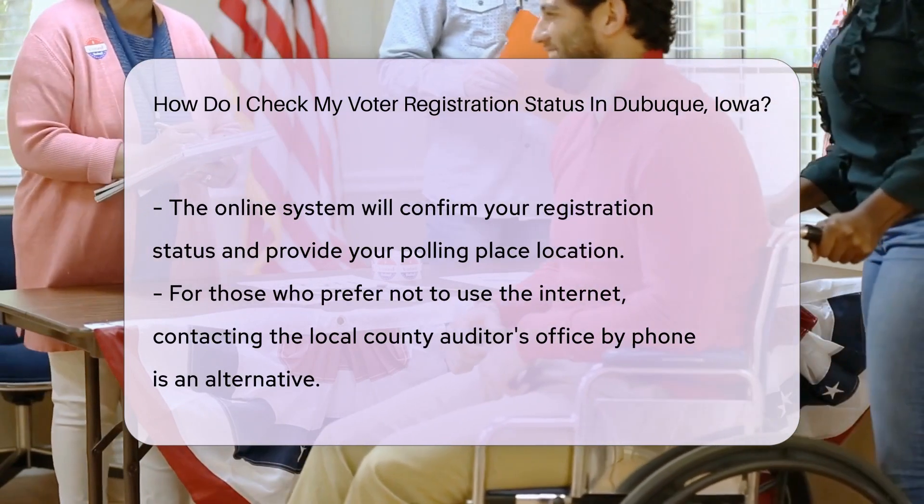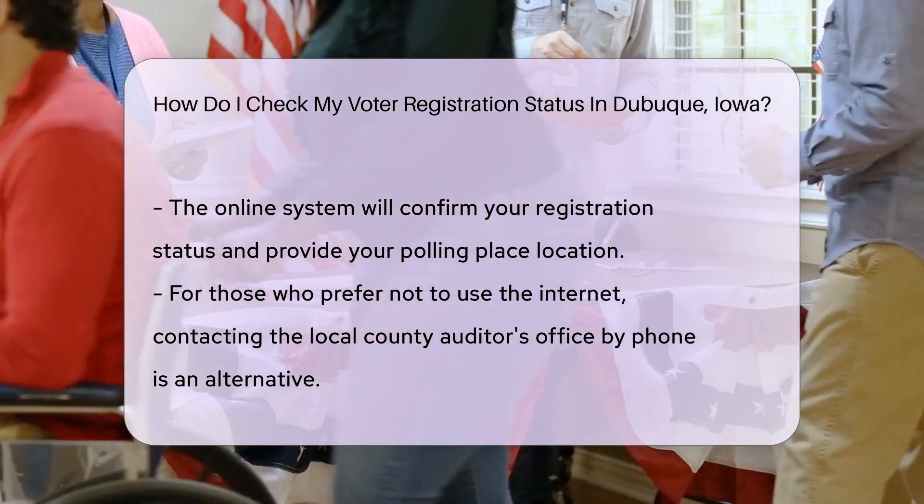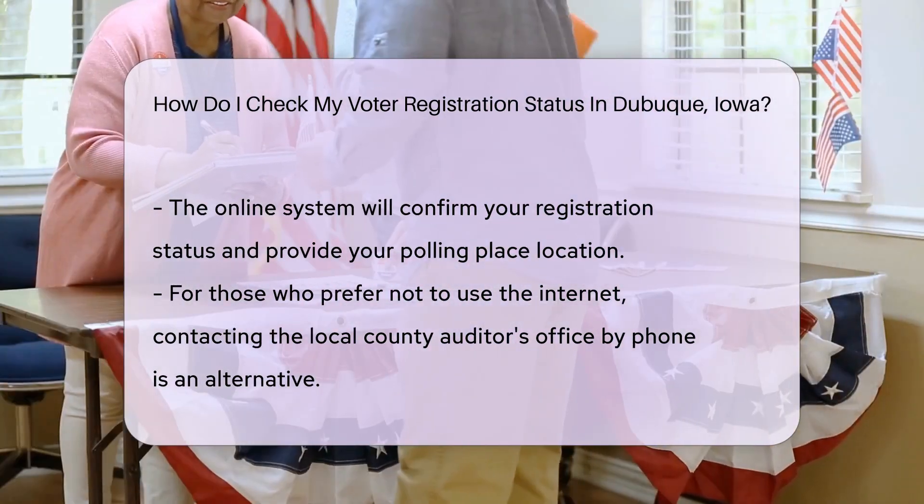Not a fan of the internet? No problem. You can also make a phone call — just dial up your local county auditor's office. They're friendly folks ready to help.